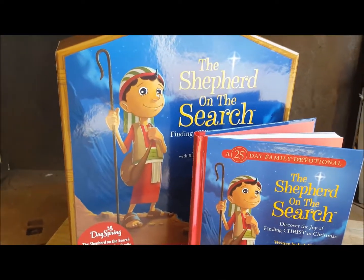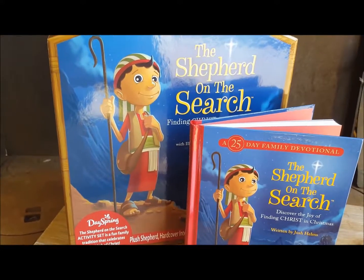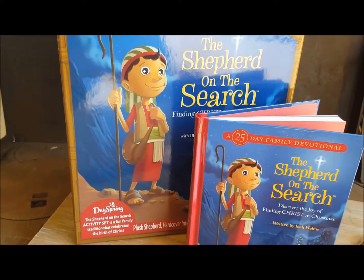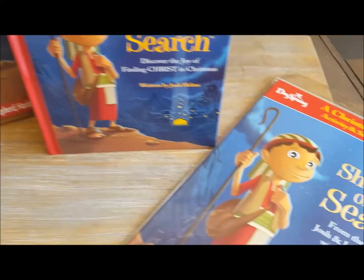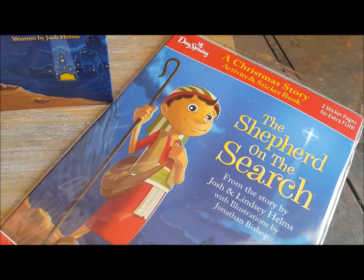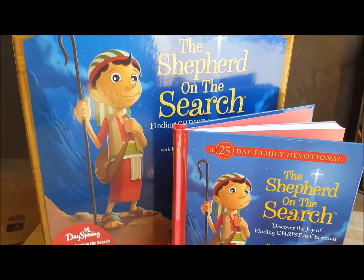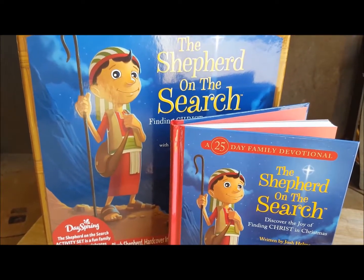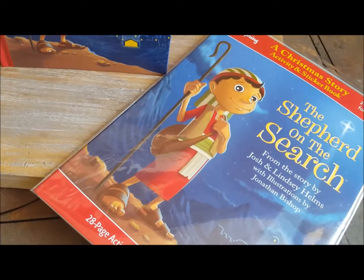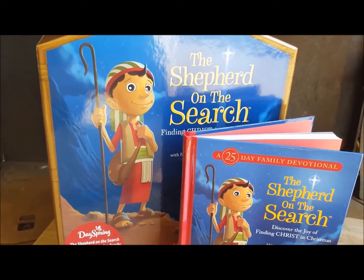The Shepherd on the Search items are definitely my favorites out of this box, especially as a mom of young kids. We had this Shepherd on the Search kit last year and my children really enjoyed it. And this year there's a devotional and this activity and sticker book that you can get to go along with it. So this is a neat set if you are looking for something for children's ministry or just for something to do in your own home with your own kids. These are my favorites from the Dayspring Christmas preview box that I received.